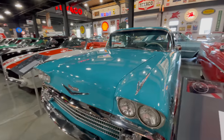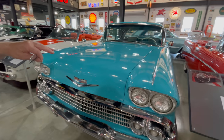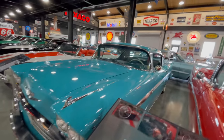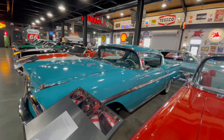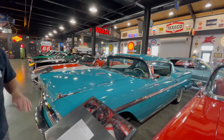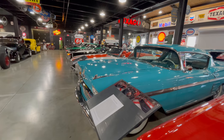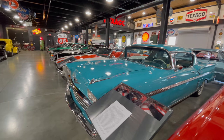The '58 Impala is, like I said, a whole new car. This is the first year for the Impala. Look at the size of this — this is a beast. Up until then, Bel Air was top of the line.